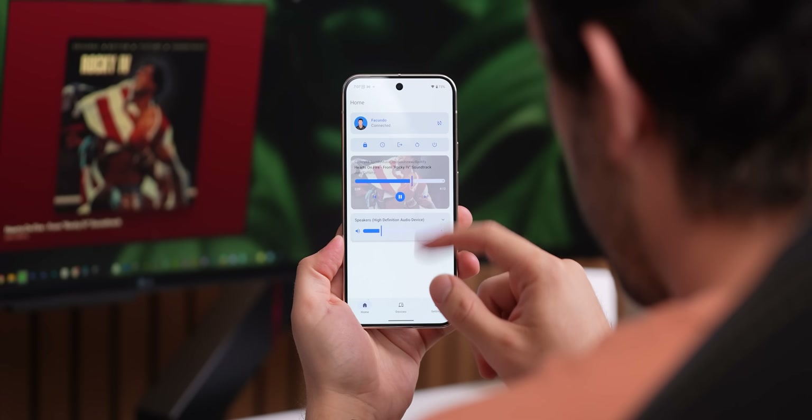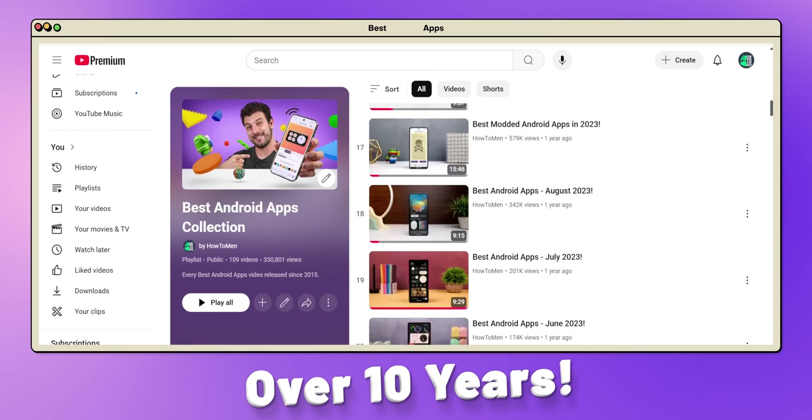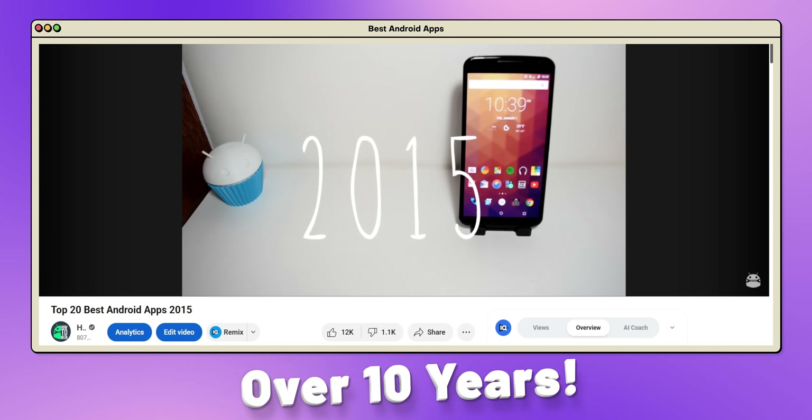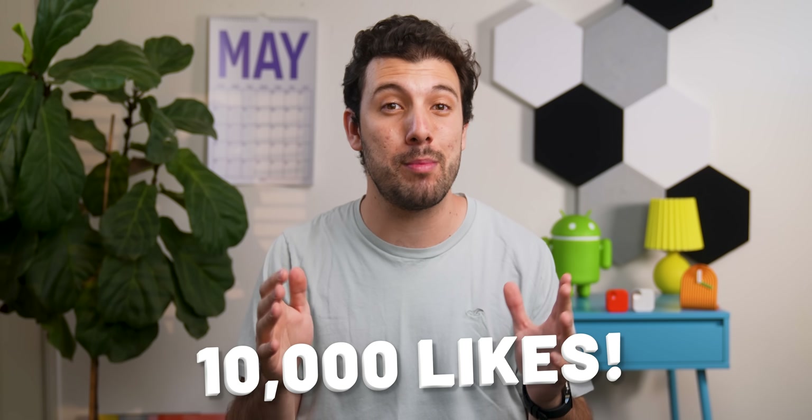That's just two out of the 15 apps in this month's roundup of the best Android apps. Crazy to think that I've been doing this series for over 10 years, and honestly, I'm still one of the few YouTubers left who's still doing it. So if you've been watching for a while and still love this series, smash that like button and drop a comment to keep me motivated. Let's hit 10,000 likes, because your support seriously means the world to me and it helps me keep going.